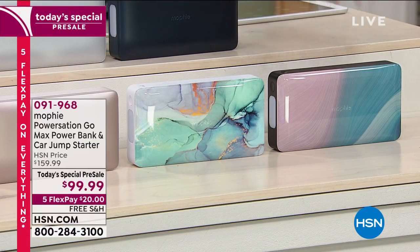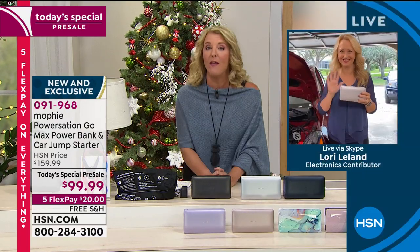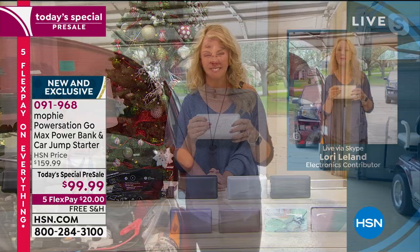We have it all available, and again, you're getting what normally is a one-day deal. Today you're getting the head start right now. Lori Leland is joining me for several items in the show. Hi, welcome back, my beautiful friend, so good to see you.